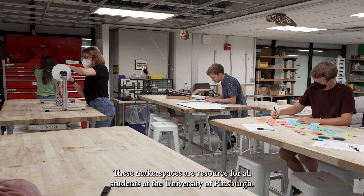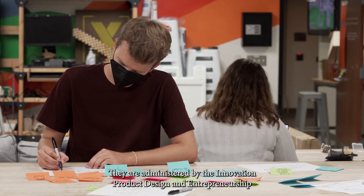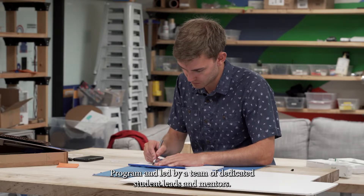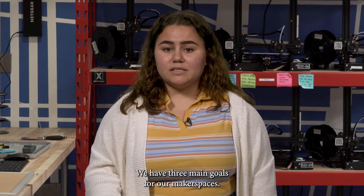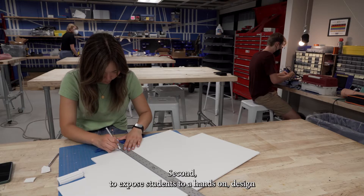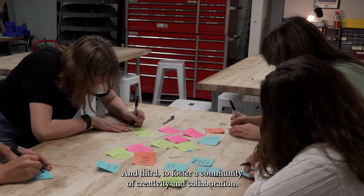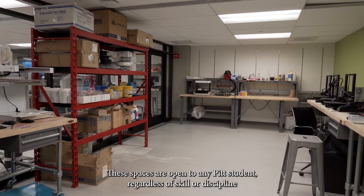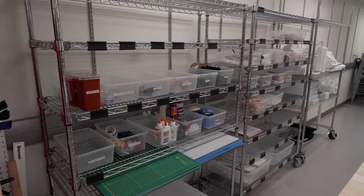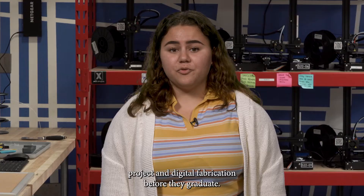These makerspaces are a resource for all students at the University of Pittsburgh. They are administered by the Innovation, Product Design, and Entrepreneurship Program and led by a team of dedicated student leads and mentors. We have three main goals: first, act as a resource for all levels of making; second, to expose students to a hands-on design-centered experience not received in traditional classes; and third, to foster a community of creativity and collaboration. These spaces are open to any Pitt student regardless of school or discipline, and all materials and equipment are available free of charge. We believe that every Pitt engineer should gain exposure to real-world project and digital fabrication before they graduate.